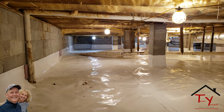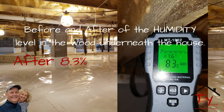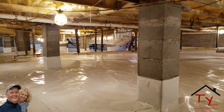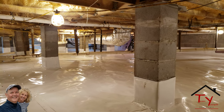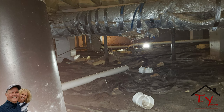If you need somebody to encapsulate underneath your house, it's probably the best thing I've ever done in our house as far as quality of life. It sounds silly, but it really is weird. It really is really weird.